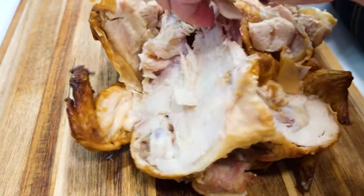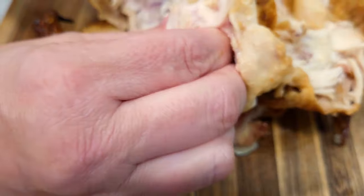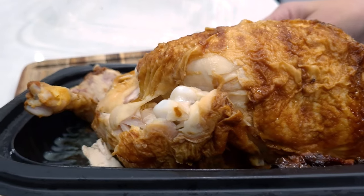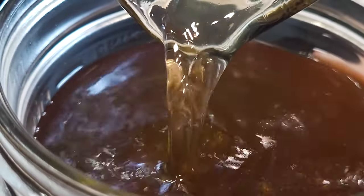I try to pull as much meat as I can off of this and I will put this in a gallon-size Ziploc bag in the freezer. Whenever I have a whole chicken, I make sure I keep the chicken carcass and bones and put those in the freezer until I have two or three, and then I make chicken stock out of that.